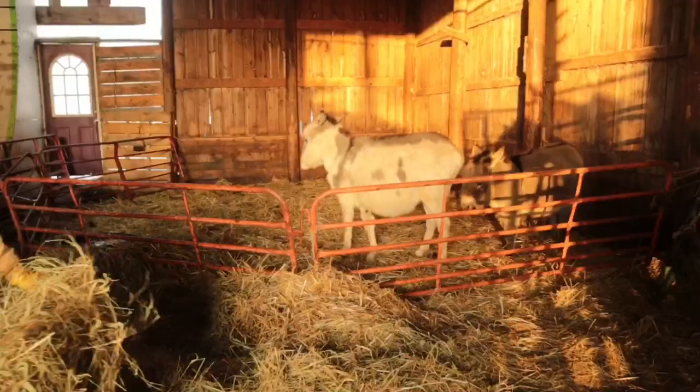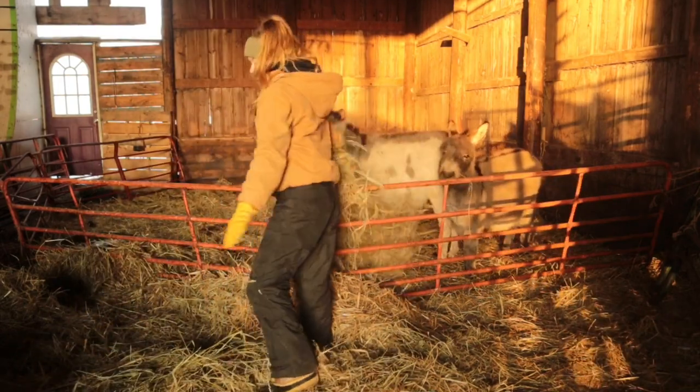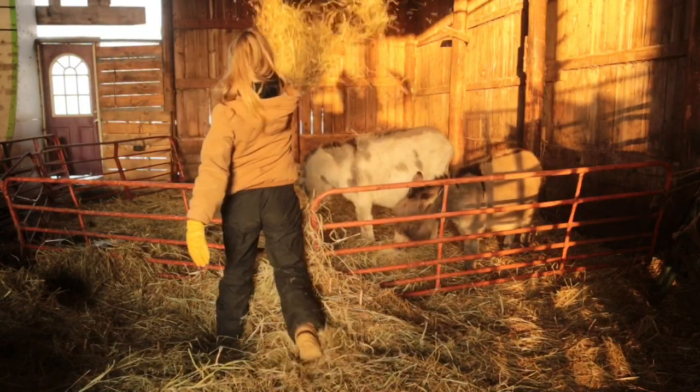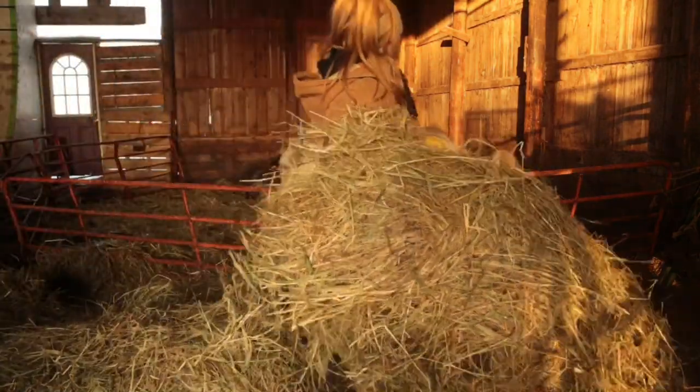First thing I do when I go out in the barn is obviously check on all my babies, make sure they're okay, and then throw hay to Nollie and Romeo. At the time I filmed this I had sheep, so I had to make separate piles so they didn't have to fight over their feed.